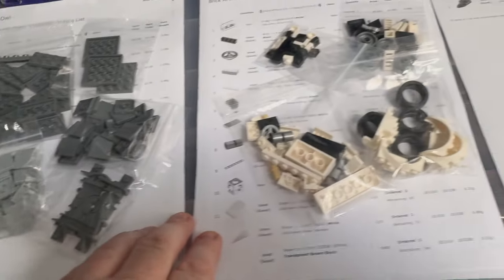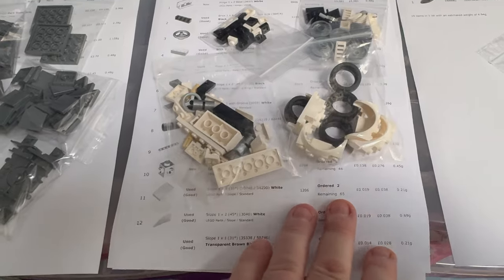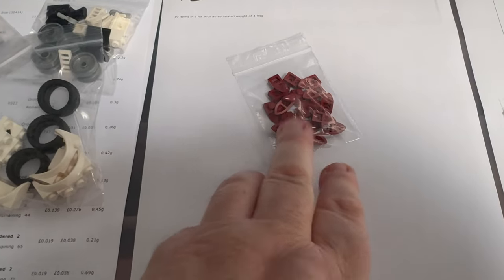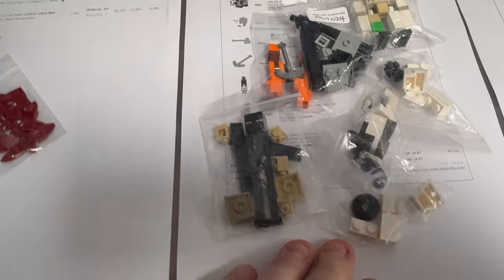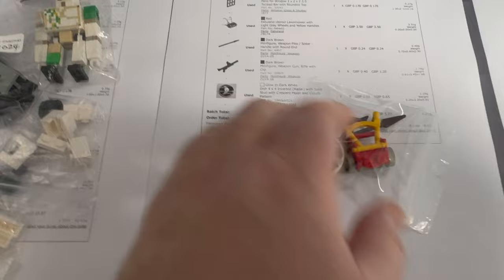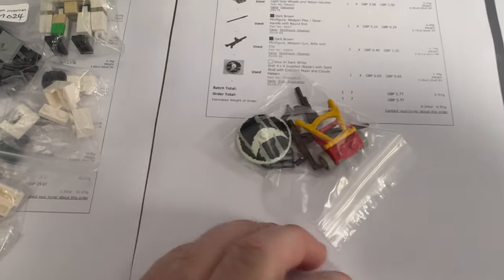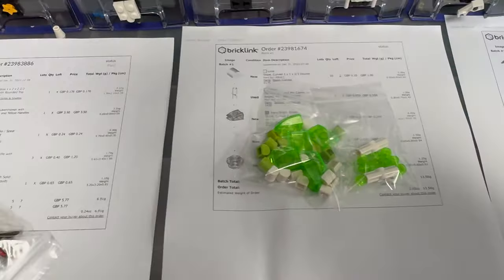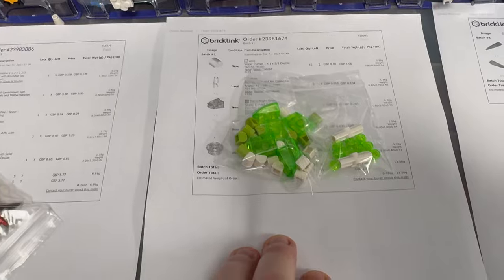Lots of dark bluish grey and light bluish grey plates going out, white and black parts that look like they're clearly for a car of some sort. A little order going off to France for 19 of these one-by-one with a tooth in dark red. We've got some Minecraft figures going out and all kinds of stuff. Remember the other week we got that little haul from eBay which included a lawnmower — that's now sold along with a few other bits and pieces. The lawnmower was £3.50; I think it's originally from a Fabuland set.